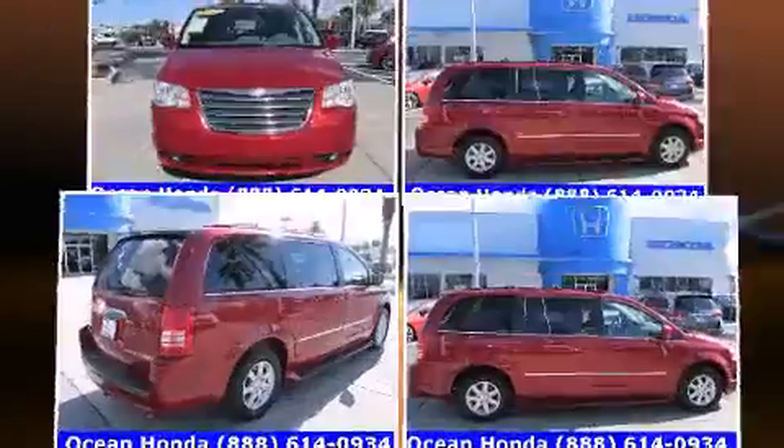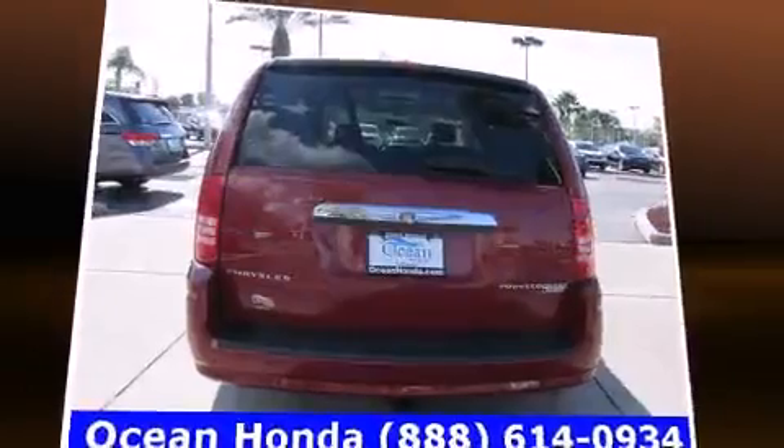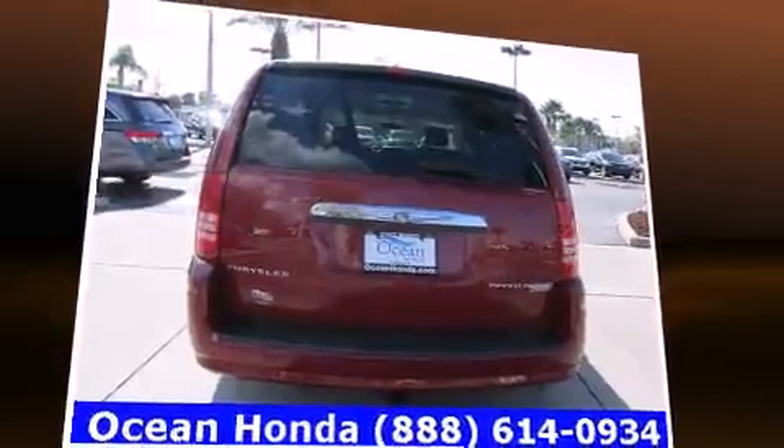Chrysler prioritized practicality, efficiency, and style by including a power rear cargo door, removable floor console, and air conditioning.